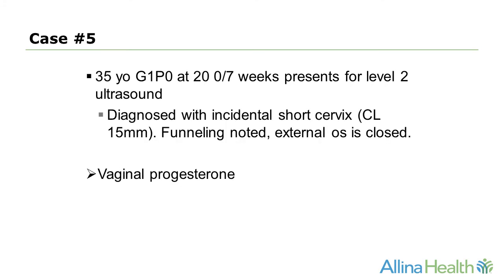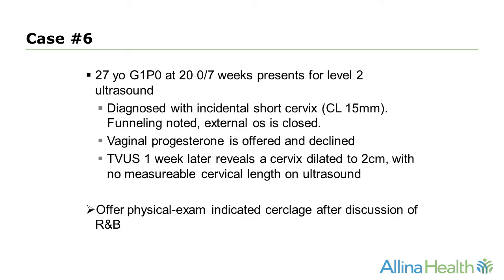In case five, a 35-year-old G1 at 20 weeks presents for a level 2 ultrasound and is diagnosed with an incidental short cervix measuring 15 millimeters. Funneling is noted but the external OS is closed. I would offer this patient vaginal progesterone. In a follow-up scenario, vaginal progesterone is declined, and one week later her cervix is dilated to 2 centimeters with no measurable cervical length on ultrasound. After a thorough discussion of risks and benefits, I would offer this patient a physical exam-indicated cerclage.